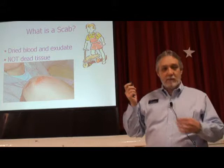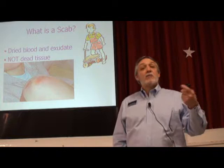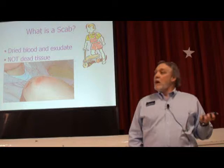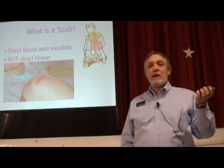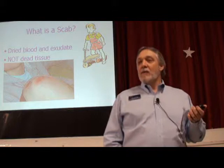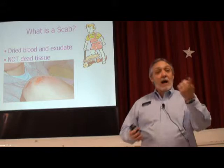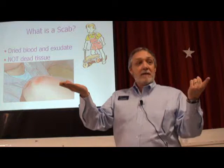I get calls on the hotline where a nurse will say, I've got this patient with a wound — it's got like a scab or an eschar or something. And I'll say, well, it's a scab or an eschar — which one? Because they're not anywhere similar. Is dried blood and exudate the same as dried, desiccated, mummified tissue? You've got to take a good look at what you've got to work with. You can't make a determination of your next step until you know what you're dealing with.